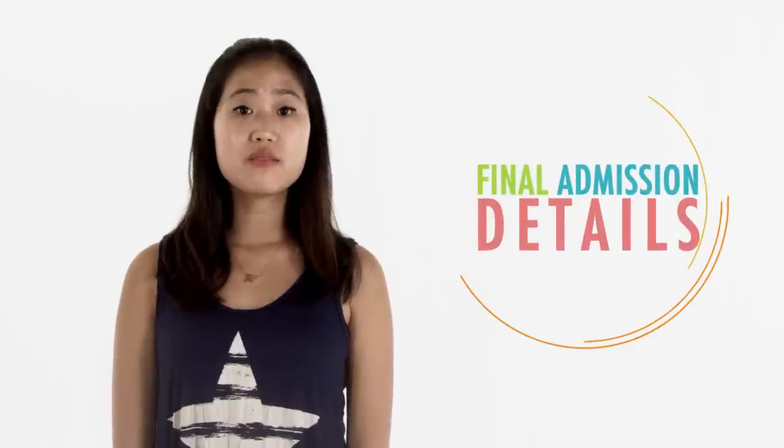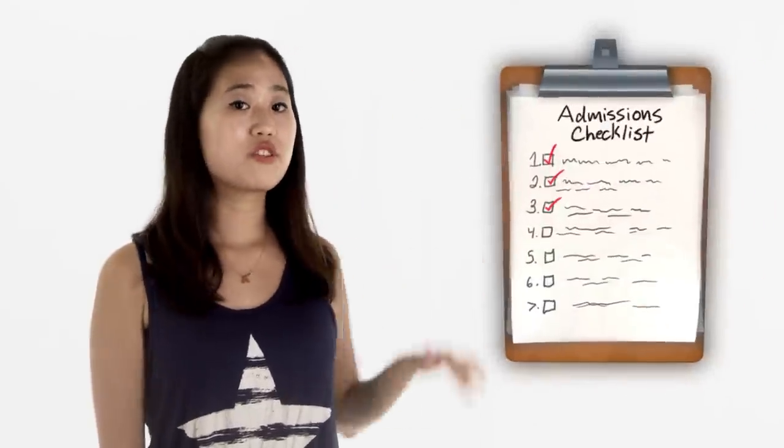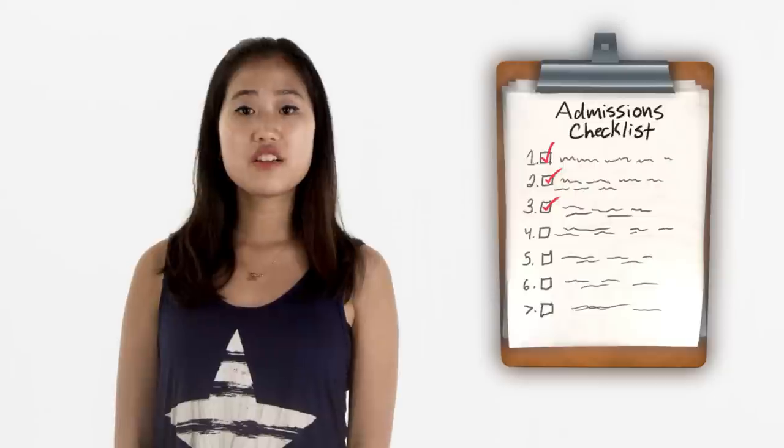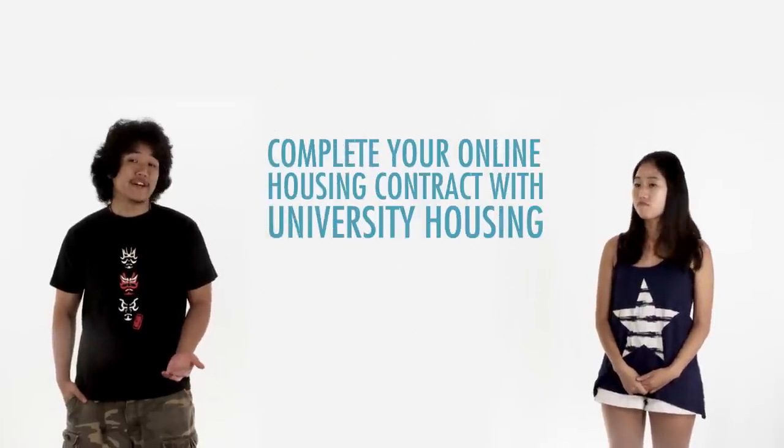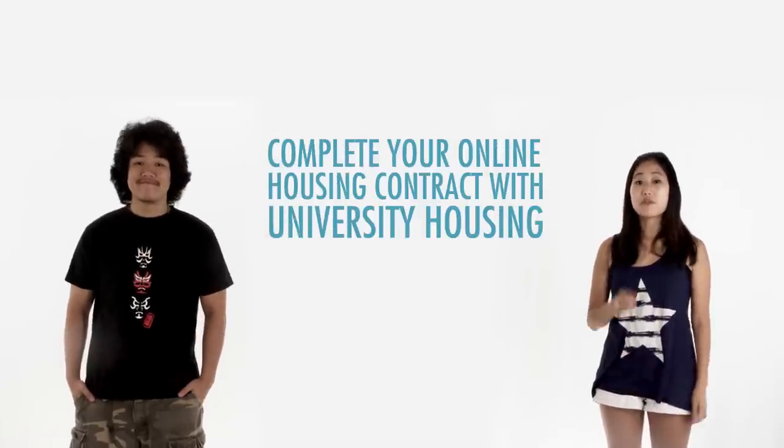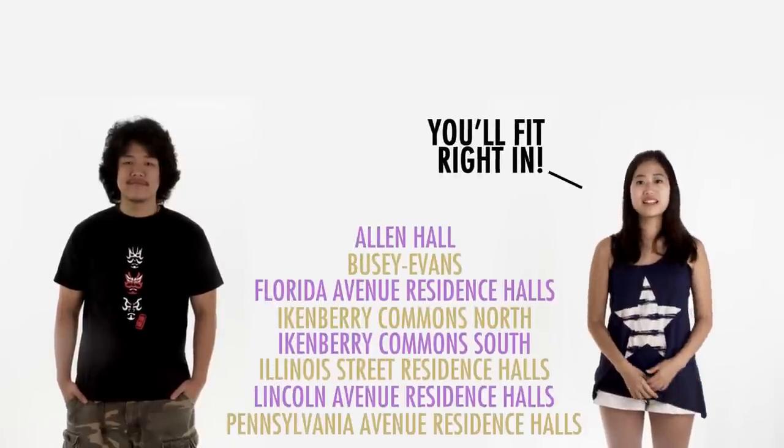For your pre-arrival action plan, make sure you take care of final admission details. Refer to your admissions checklist — this will tell you what you have left to do before you do anything else. Make sure to complete your online housing contract with University Housing. The majority of all undergraduate international students live in these facilities, so you'll fit right in.